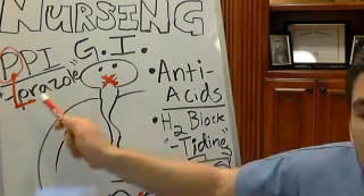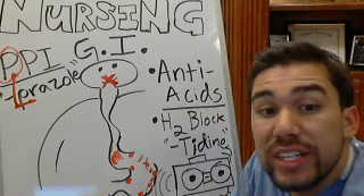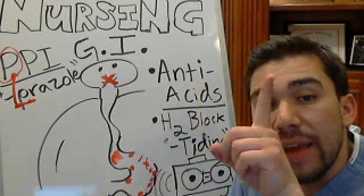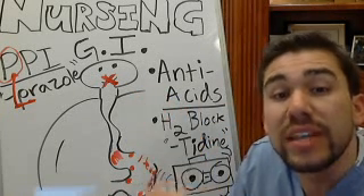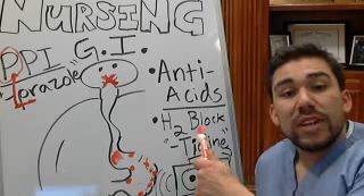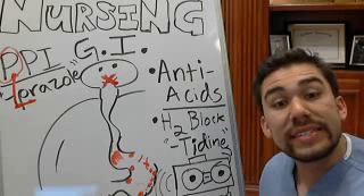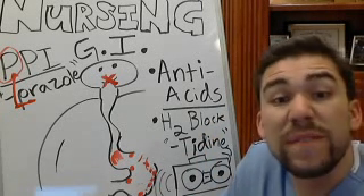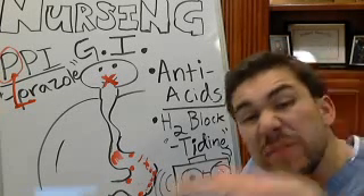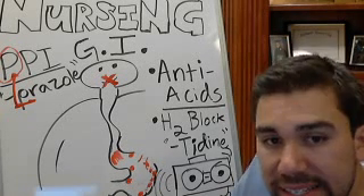In review, PPI inhibitors work on the proton pump and stop those gastric secretions from the gastric parietal cells inside the GI tract. They are number one — they work the best — and you can give them IV push or PO, just not any other way. For H2 blockers, your 'tidine' drugs, they turn down the volume. You can remember that because they're like football blockers whose jerseys you wash with Tide — and the brand name for H2 blockers is Pepcid.